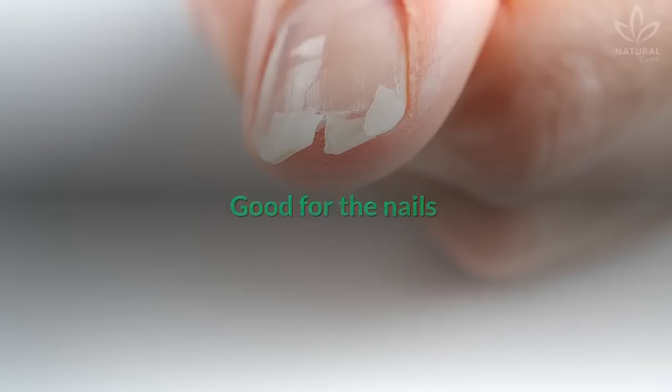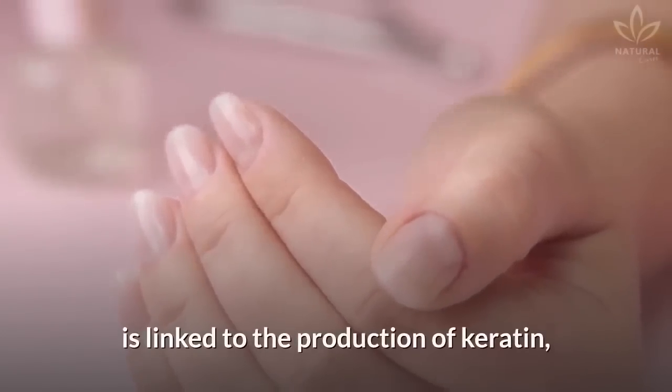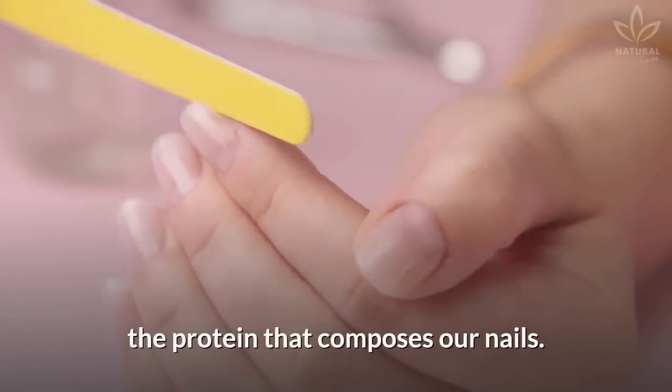Good for the nails: The lack of biotin weakens your nails. Researchers believe that biotin is linked to the production of keratin, the protein that composes our nails.